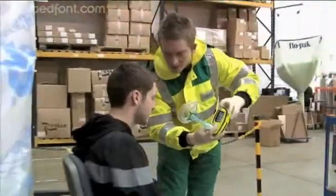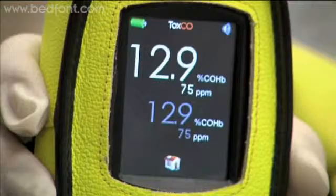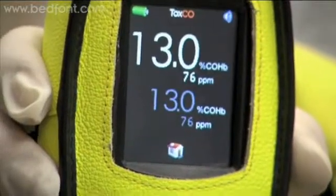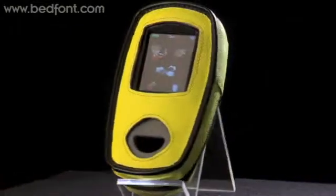Within 20 seconds the result is displayed on screen and can either be recorded manually or downloaded using the supplied software. A reading chart is also supplied so it's easy to interpret the results of the test.